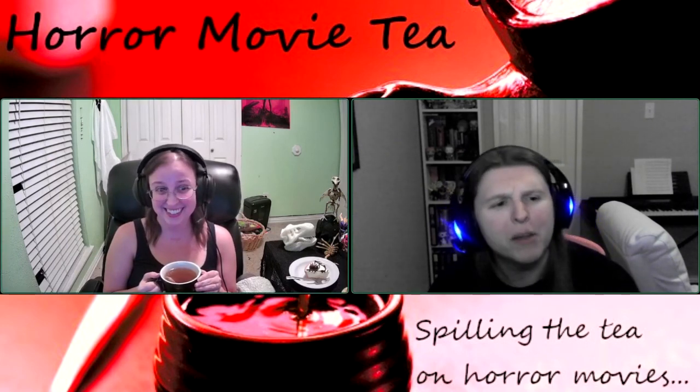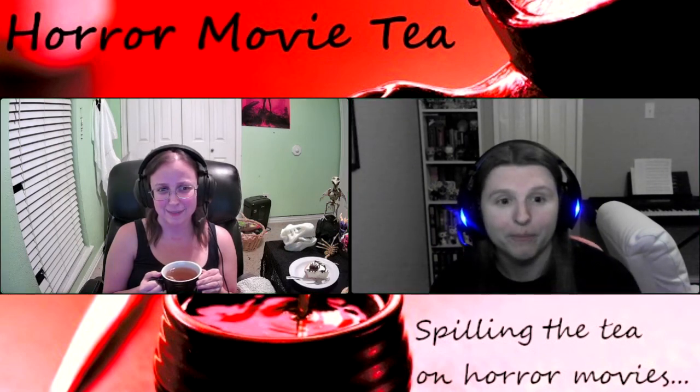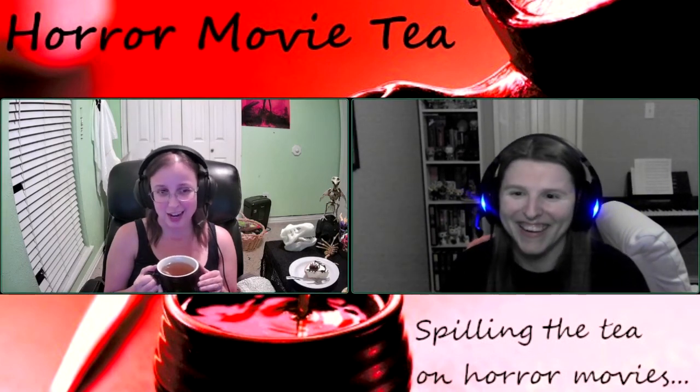What am I confusing with 1984? Oh, Friday the 13th, I bet. It's Friday the 13th or Nightmare on Elm Street, one of the two. Anyways, so this is 1988.